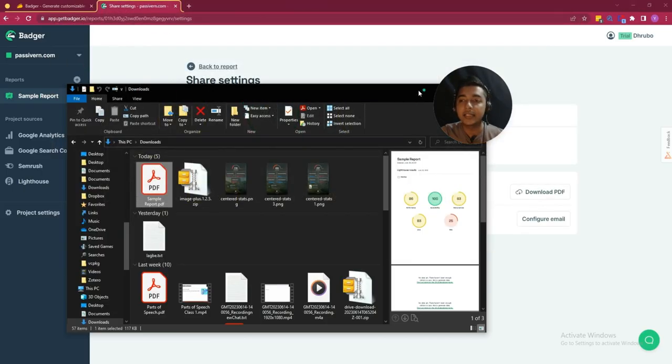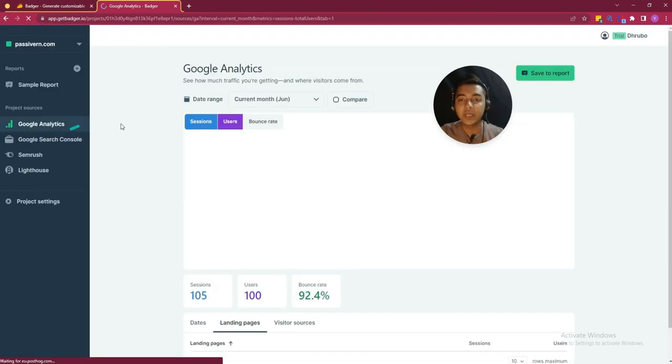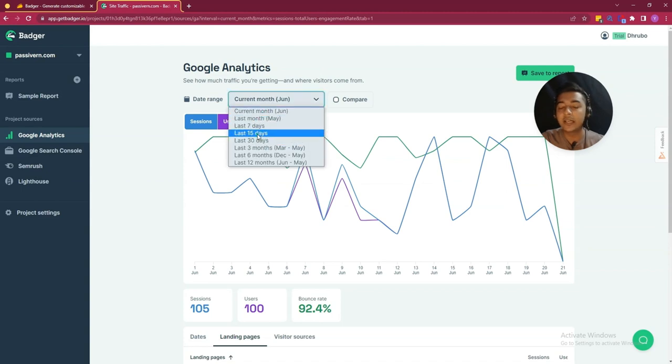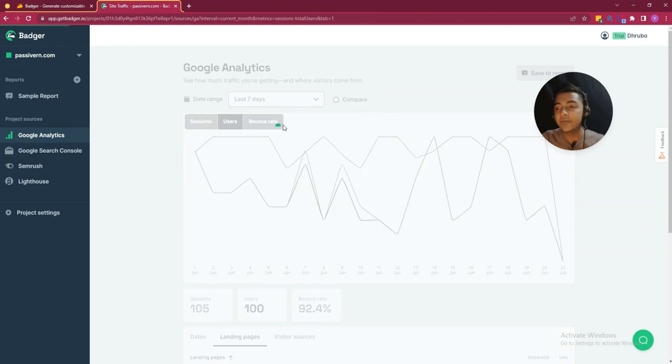There is also Google Analytics data. If I go to the Google Analytics section, you can see the Google Analytics dashboard from here. Here is the session and user data. If you want the bounce rate, here is the bounce rate. You can filter depending on different timeframes — last seven days, last 30 days, 15 days.